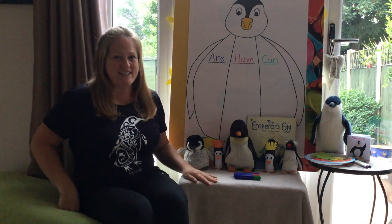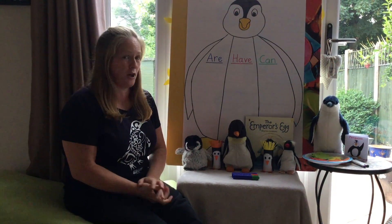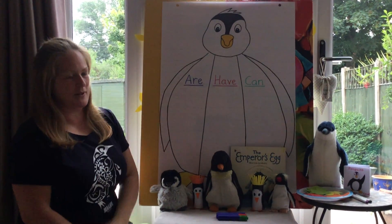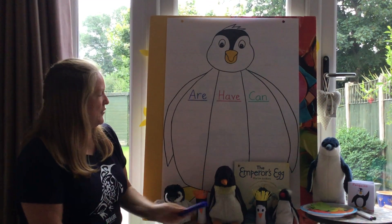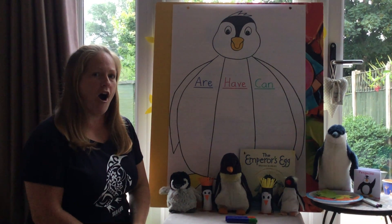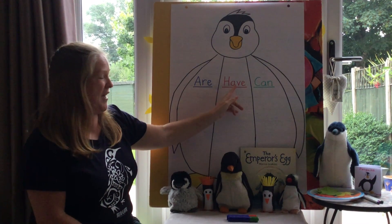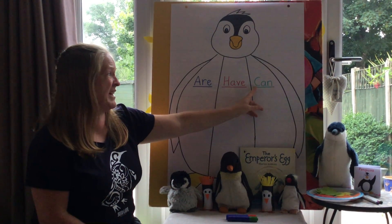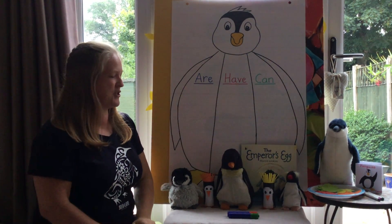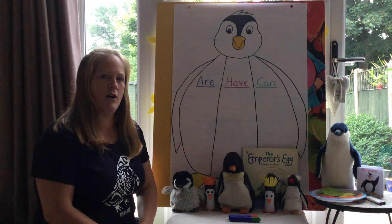Welcome back everybody. This is our activity for today — we're going to do a little bit of writing. We're going to make three different lists on our massive penguin today. The first list we're going to make is what penguins are, then we're going to make a list of what penguins have, and then we're going to make a list of what penguins can do.